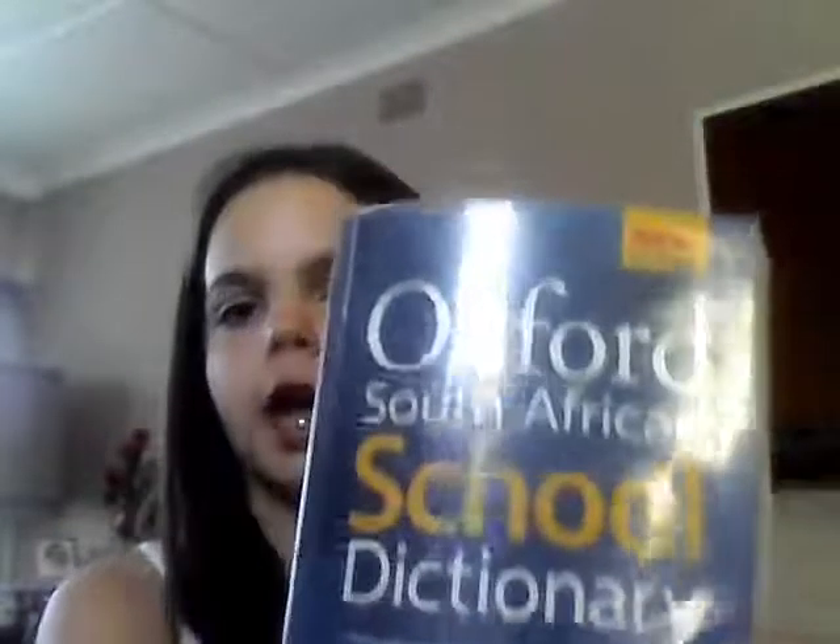Next I'm going to show you my Oxford dictionary — it's an Oxford South African School Dictionary. I actually used the same one last year but my parents said they're not going to buy me a new one because we almost never used it.